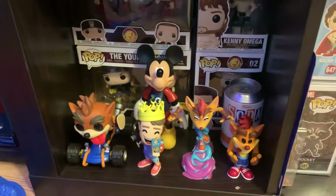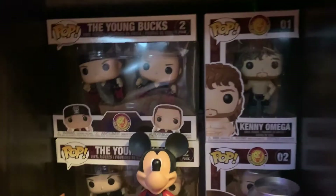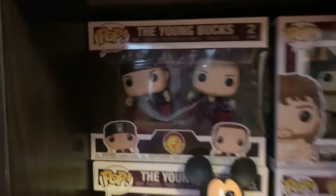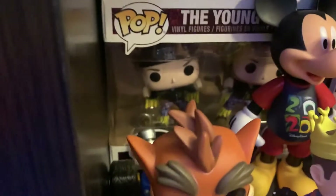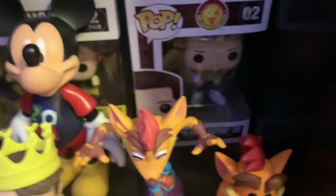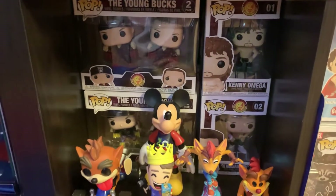Moving on down here — not the Seinfeld Pops — but here are the New Japan Pro Wrestling Funko Pops: the Elite, the Bullet Club at the time. You have the Young Bucks in the black and red, and then down there behind the Mickey Mouse is the Hot Topic exclusive purple and yellow attire Young Bucks with the Bullet Club on Nick Jackson's bandana, which is very cool. Then there's the American Nightmare Cody Rhodes — I would love an AEW Cody with blonde hair — and of course the Kenny Omega Funko Pops.